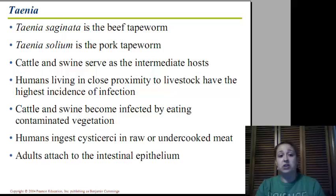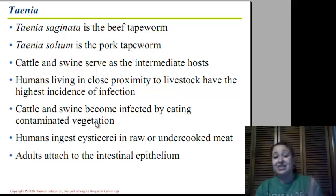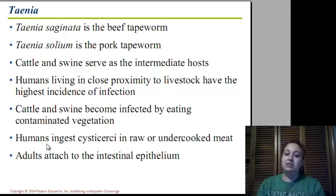The next type of tapeworm we're going to talk about is Taenia. Taenia saginata is the beef tapeworm, and Taenia solium is the pork tapeworm. Cattle and swine serve as the intermediate host — that's where the cysts are going to live. Humans can also have the cysts infect them. Cattle and swine become infected by eating contaminated vegetation. Humans ingest the cysticerci in raw or undercooked meat. It goes down into our digestive system, through the stomach and into the intestines, and the adult tapeworms hatch and attach to our intestinal epithelium.